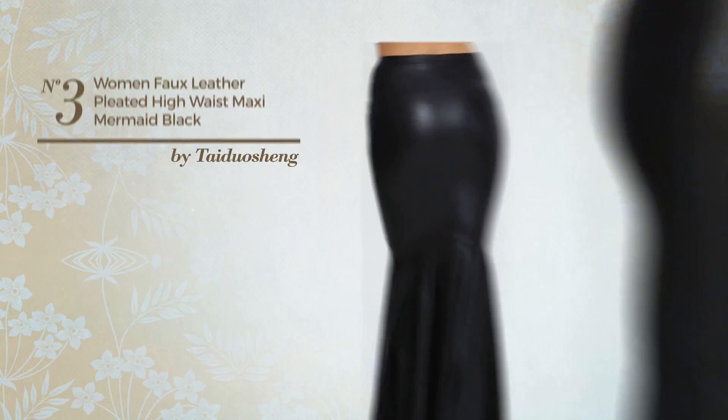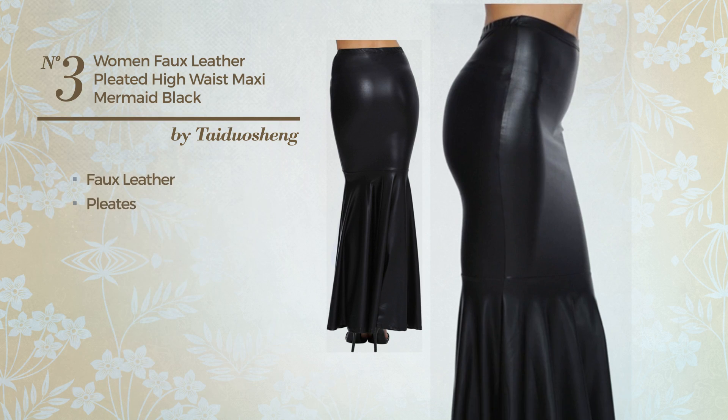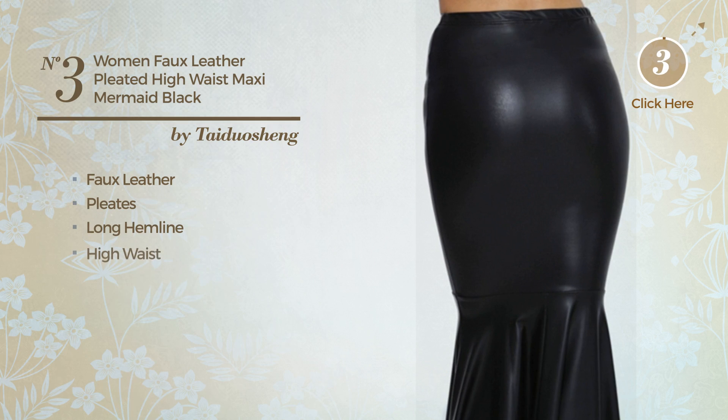Number 3: An All Evening Maxi Length Mermaid Skirt. Featuring a trendy look, produced with stretch faux leather, styled with pleats. This skirt includes a long hemline and high waist. Available solely in this color.